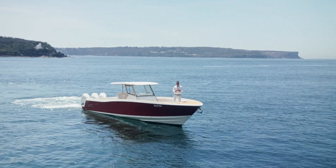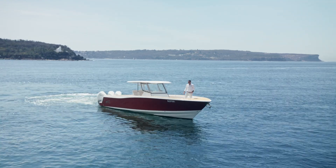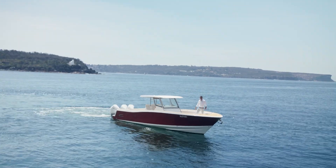Hey guys, Blaine here from Flagship International. Super excited — beautiful day here down at Middle Harbour. We're here with the 390 Raptor. Let's have a look around.